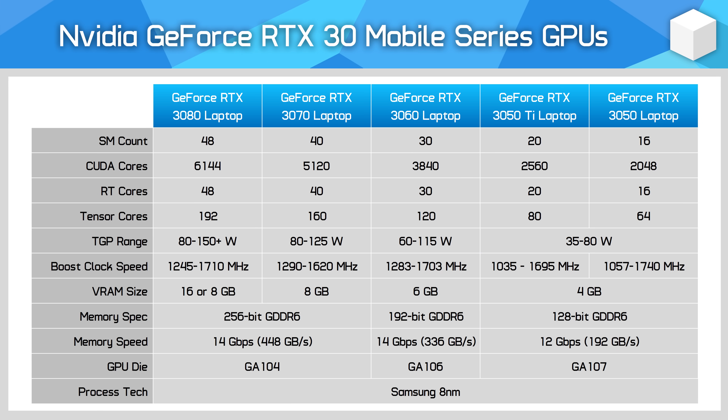For basic specifications: 20 SMs for a total of 2560 CUDA cores, 20 RT cores, and 80 Tensor cores. Clock speeds of up to 1695 MHz boost at 80 watts, or as low as 1035 MHz for the 35-watt configuration, giving us quite a wide power range of 35 to 80 watts. There's also just 4GB of GDDR6 memory on a 128-bit bus, clocked at 12 Gbps.